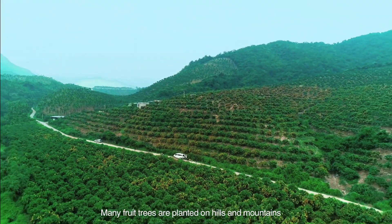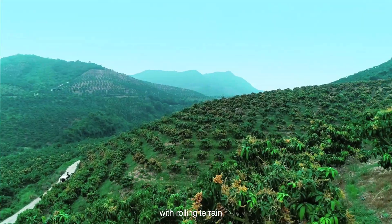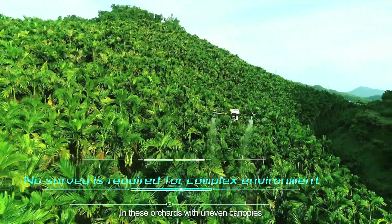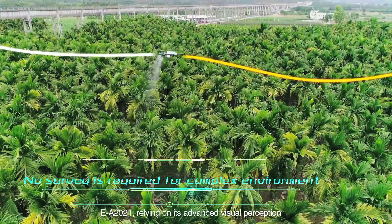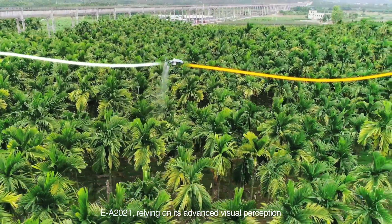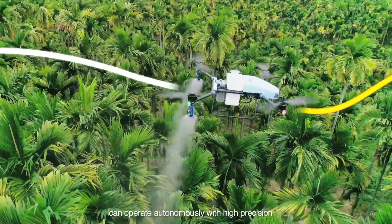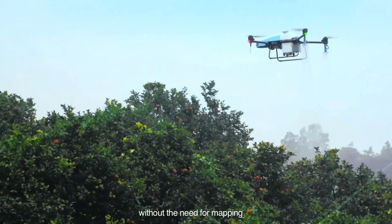Many fruit trees are planted on hills and mountains with rolling terrain. In these orchards with uneven canopies, EA-2021, relying on its advanced visual perception and multi-sensory technology, can operate autonomously with high precision without the need for mapping.